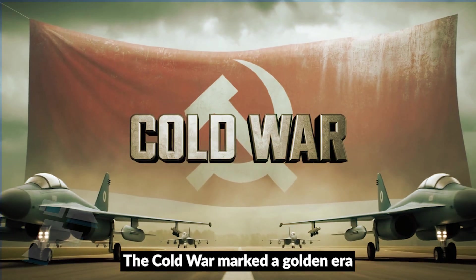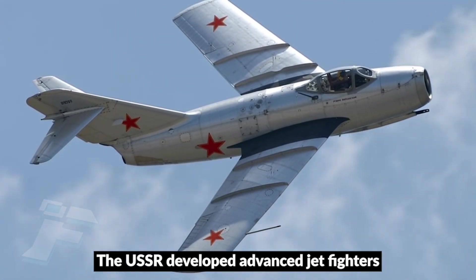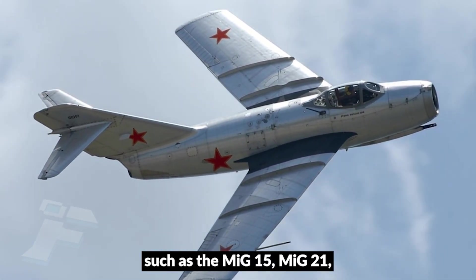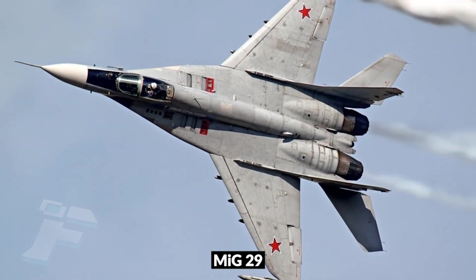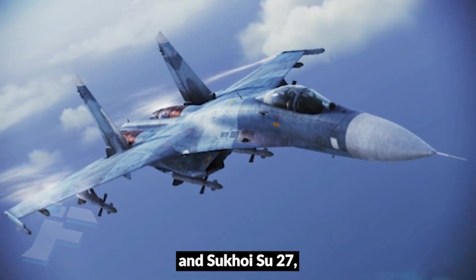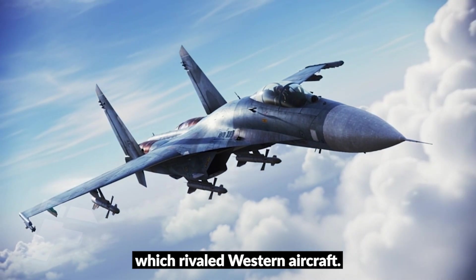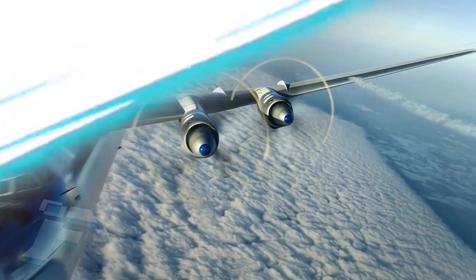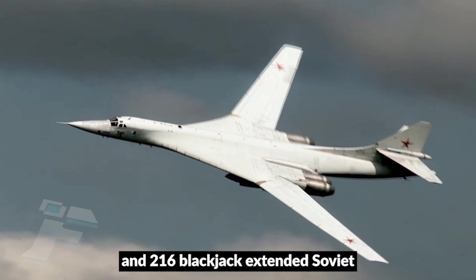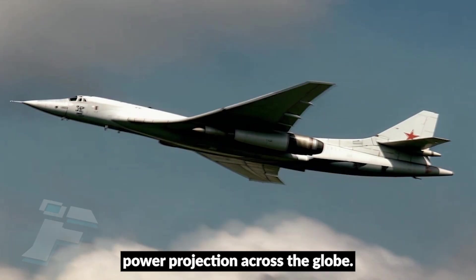The Cold War marked a golden era for Soviet aviation. The USSR developed advanced jet fighters such as the MiG-15, MiG-21, MiG-29, and Sukhoi Su-27, which rivaled Western aircraft. Strategic bombers like the Tu-95 Bear and Tu-160 Blackjack extended Soviet power projection across the globe.